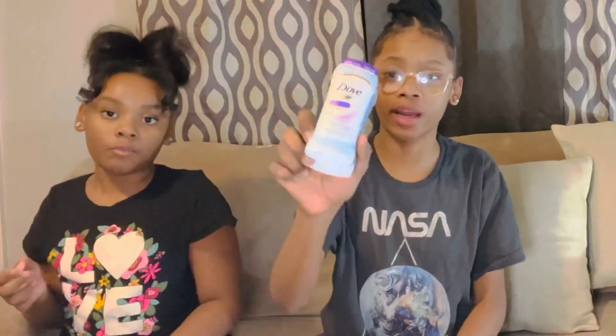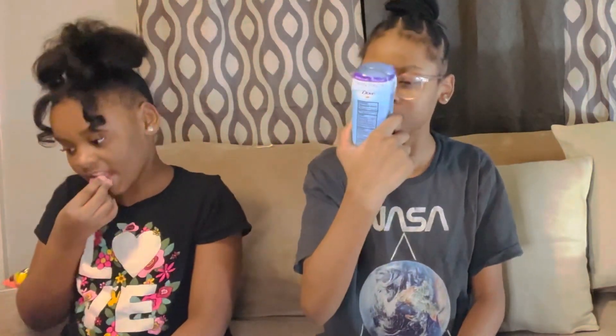Next we got some deodorant — there's two in here so we're going to open these. I don't like using spray because it bothers me. We'll open this later, but just know there's two in here. This is Fresh Sweet Color Protection and I guess I'm going to try it today. They have scents but I don't.